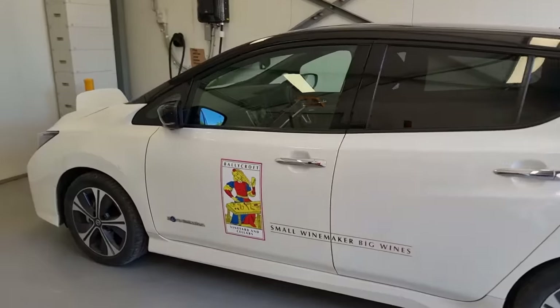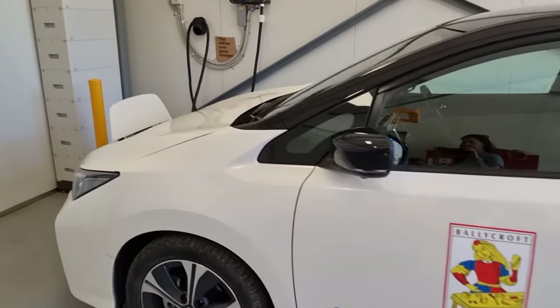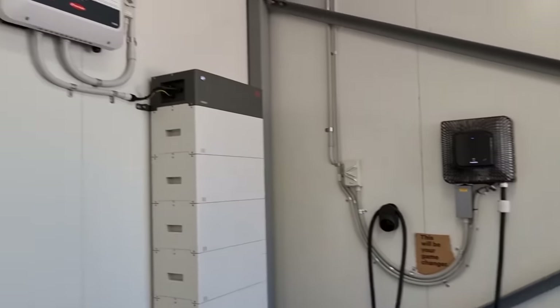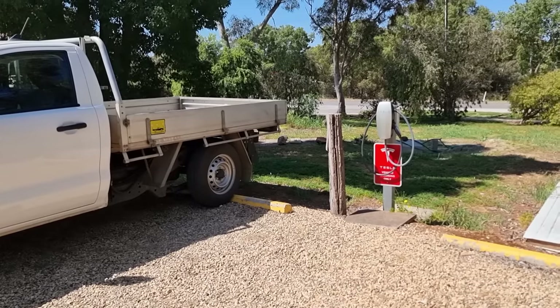Joseph has solar panels, a home battery from BYD, a Nissan Leaf, and a Wallbox bi-directional charger to power his winery operations, plus a couple of Tesla chargers — which he tells me were installed just the day before Elon Musk arrived to open the Tesla big battery at the Hornsdale Power Reserve. At the time there weren't really any others around, and Joseph was hoping Musk would stop to charge on the way through, but instead he flew from Adelaide in a helicopter — and not even an electric helicopter.